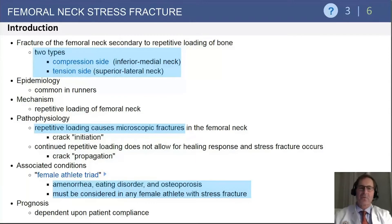These occur as a result of repetitive loading, causing microscopic fractures that outpace the healing response. In a female athlete, this can be associated with the female athlete triad of amenorrhea, eating disorder, and osteoporosis. Your question may give you one or more of those findings, or ask you to identify those associated conditions when dealing with a stress fracture in a female athlete.